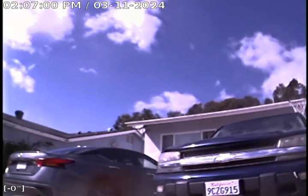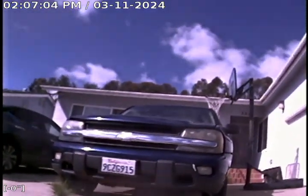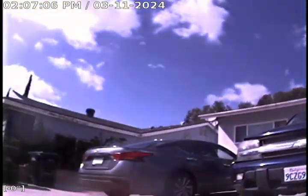It is March 11th, 2024. We're here at the property of 5954 Hughes Street in San Diego, California 92115. We put in a pan and tilt camera.